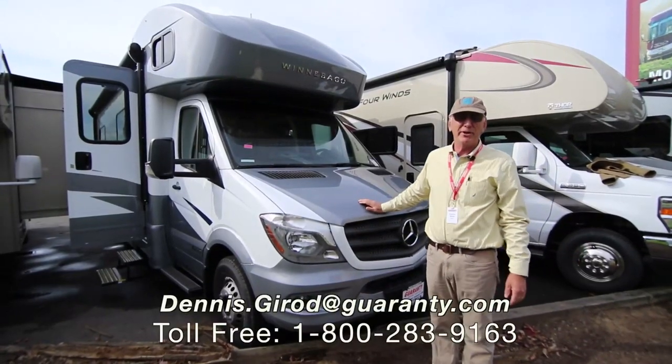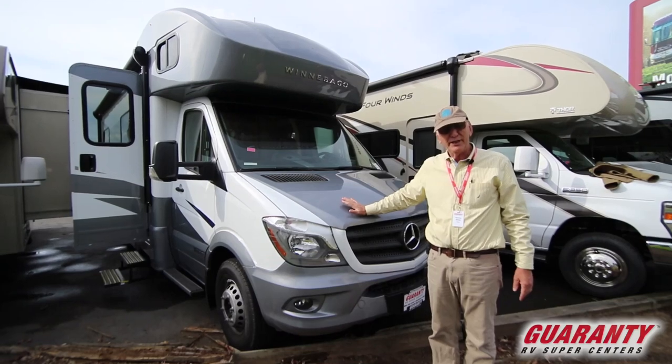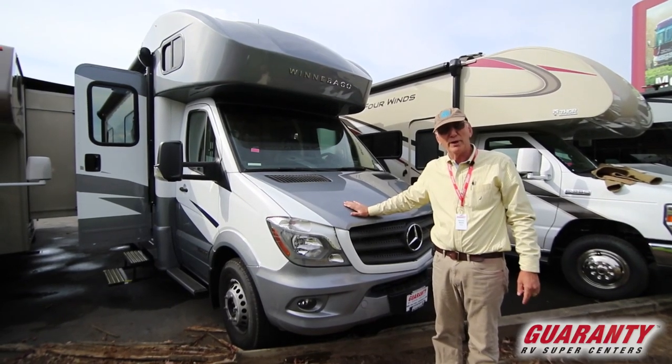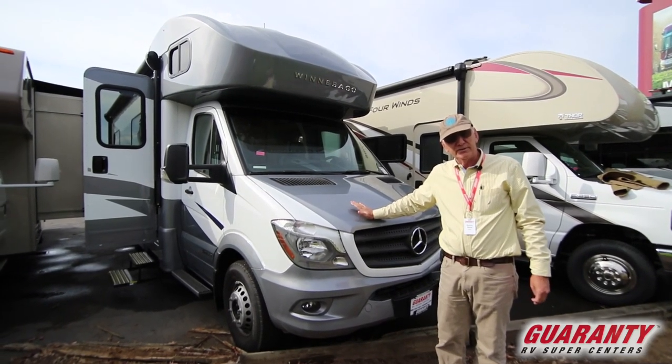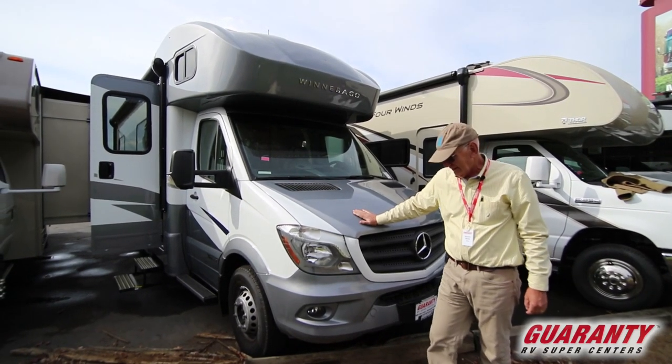Good afternoon, this is Dennis Drow with Guaranty RV in Junction City on this beautiful fall day. This is a 2019 Navion built by Winnebago. It is on the diesel chassis, so it has a six-speed 188 horsepower diesel.